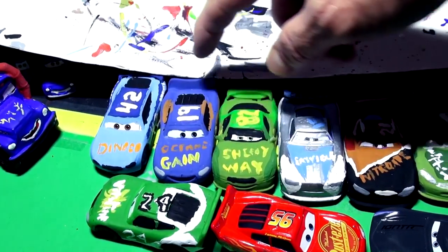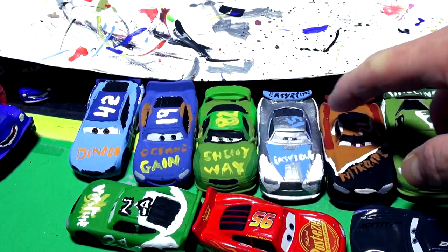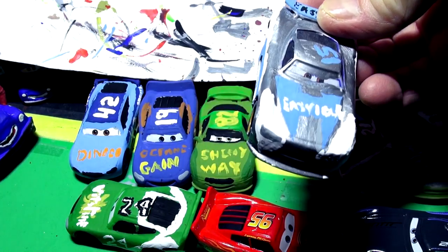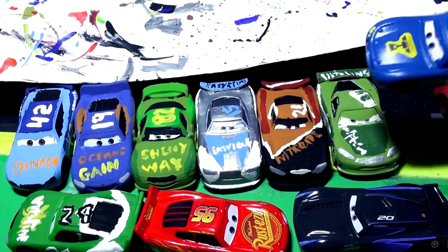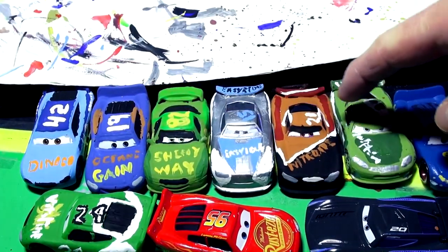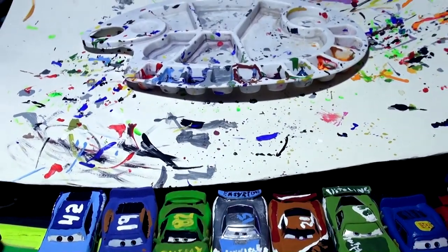I've already made a lot of stock cars — there's Cal Weathers, Harvey Rod Cap, Tim Treadless, and a few more. The Harvey Rod Cap one flopped on views unfortunately. That's also one I call Fabulous Lightning McQueen. I've got one, two, three, four, five, six of them done now, so keep the ideas coming folks.